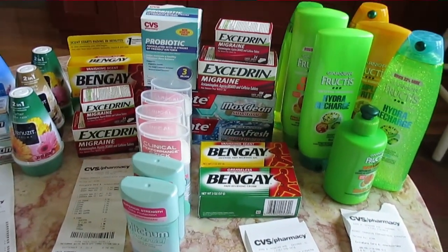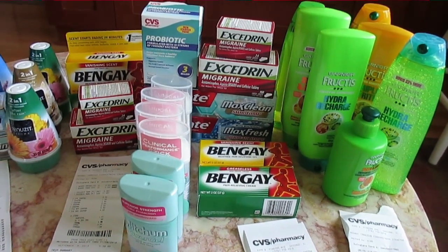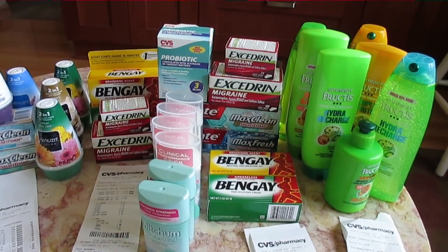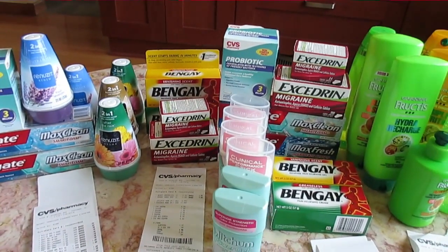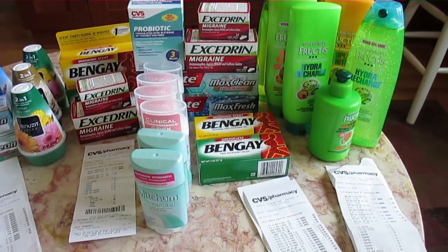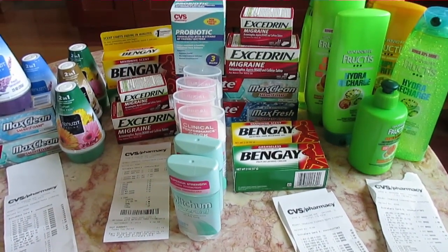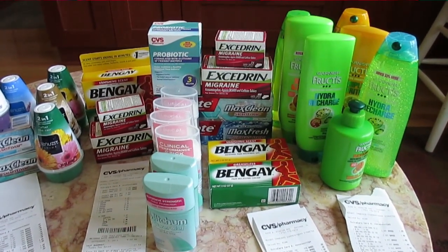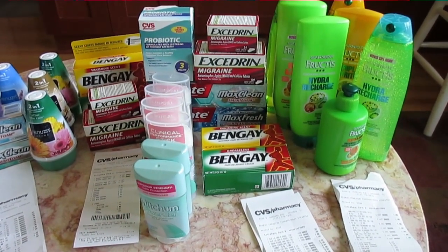The Excedrin had a sale going on — if you spend $15 you get $7 back. And the Bengay was $0.50 each. Each household it's $2 per card, so I was able to get two Bengay for $1 because they're $0.50 each.